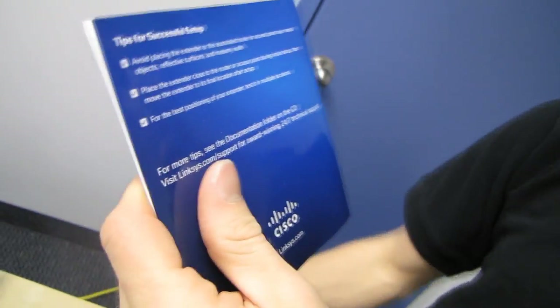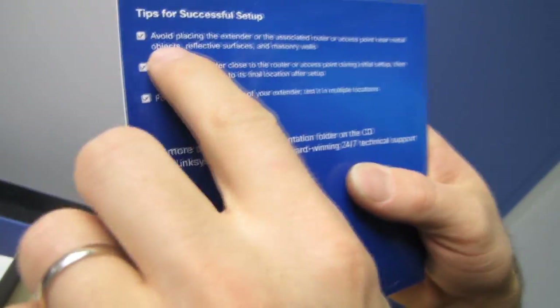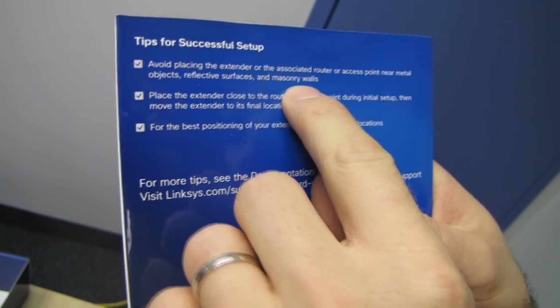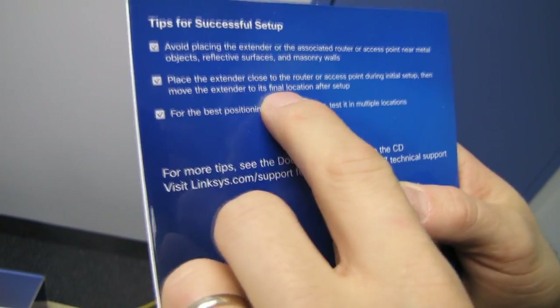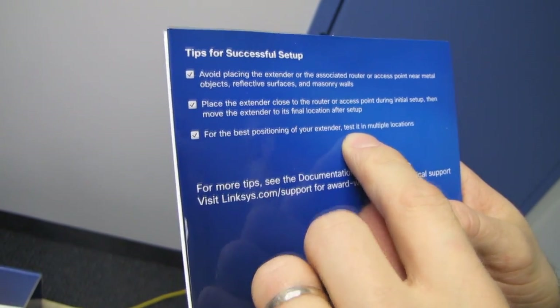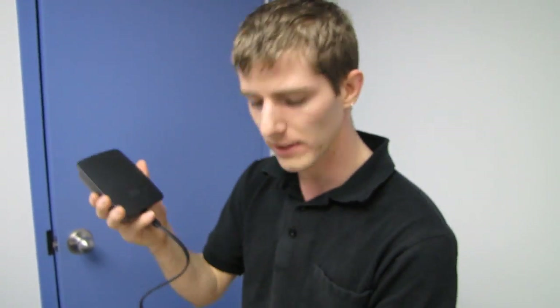Tips for successful setup from the documentation: avoid placing the extender near metal objects, reflective surfaces, and masonry walls. Place the extender close to the router during initial setup, then move it to its final location after setup. For the best positioning, test it in multiple locations. Now what Linksys hasn't mentioned about this product...